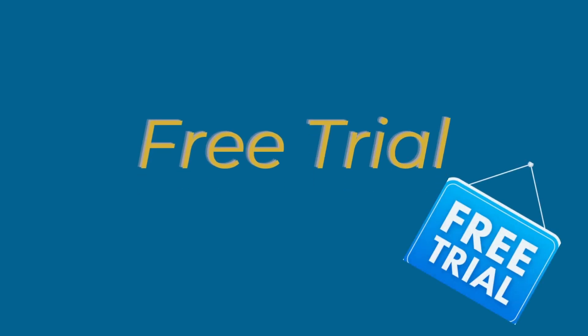The fourth strategy you can use is the free trial. A free trial is often used by software programs — you've probably tried an app where you had a 14-day free trial. It's a really great way, if you know you have a great product, to get your customers hooked. Streaming services use this a lot too, because people get hooked on a show and don't want to quit, so they decide to continue on with the paid plan.